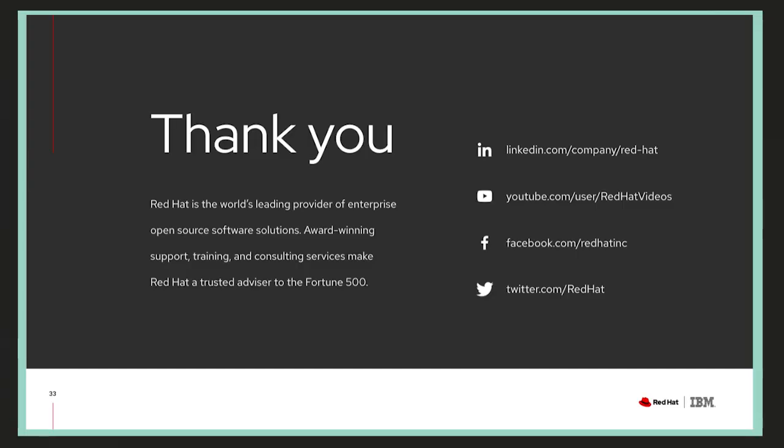For final thoughts and upcoming events: there is a panel discussion with some IBM and Red Hat executives scheduled for July 28th. A link is not yet available but it will likely be posted on IBM.com/events. For any questions, you can get back in touch with any of us and we can provide additional information.